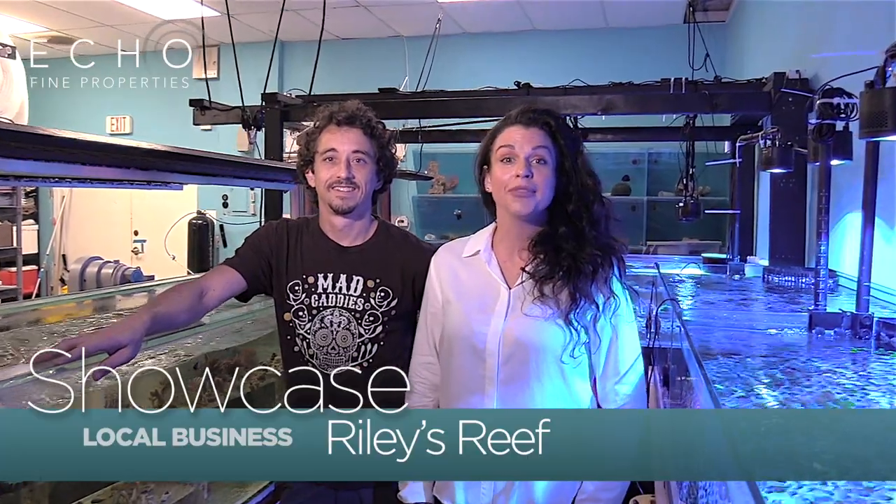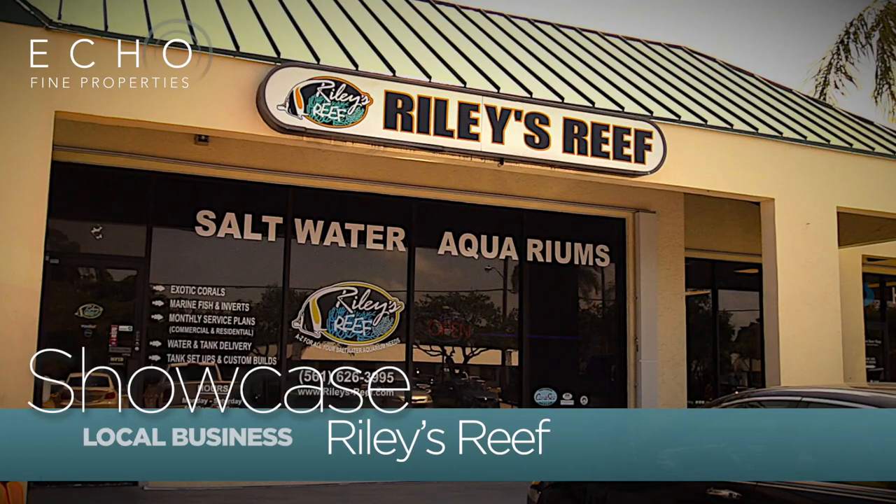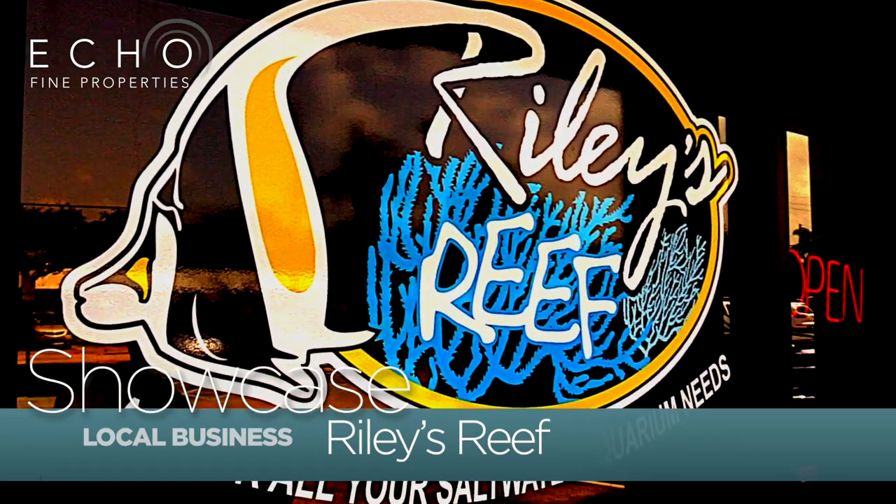Hello, Jill Rabinowitz from Echo Fine Properties, the next wave in real estate, here at Riley's Reef in beautiful Jupiter with Ryan Michaels. So Ryan, tell us a little bit about Riley's Reef.